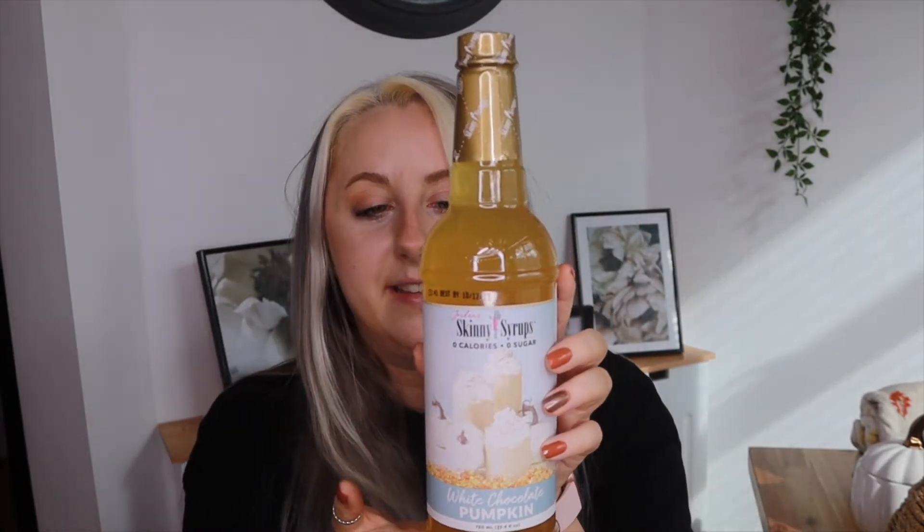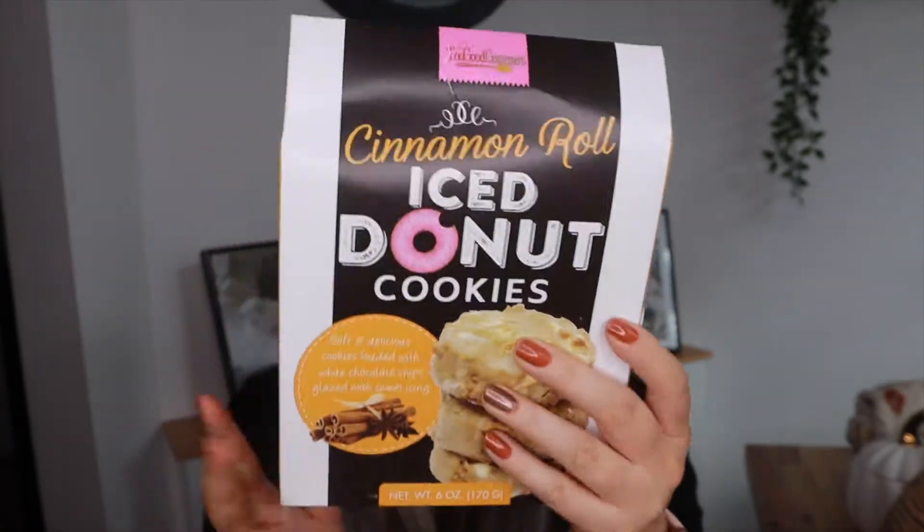To go with my iced coffees in the morning, I got the white chocolate pumpkin skinny syrup. These skinny syrups from Jordan's are unreal — you always get them in TK Maxx and Home Sense. White chocolate pumpkin is a flavour I remember having a year or two ago and it was so tasty. This was £4.49 from Home Sense. I also got cinnamon iced donut cookies to bake — I thought they'd be really nice to make while decorating, and the mix was only £2.50.